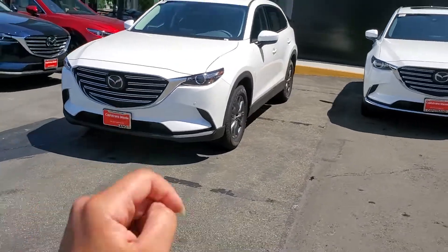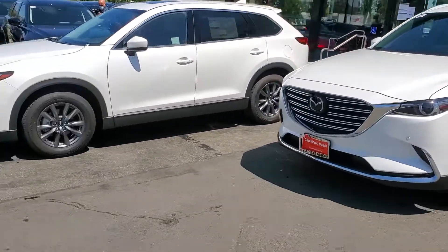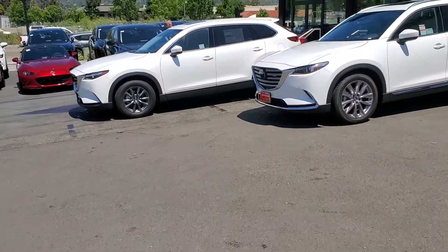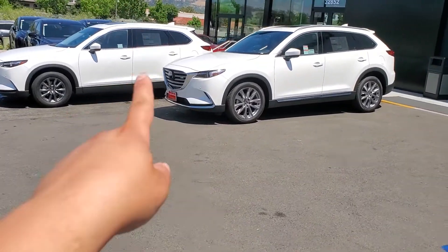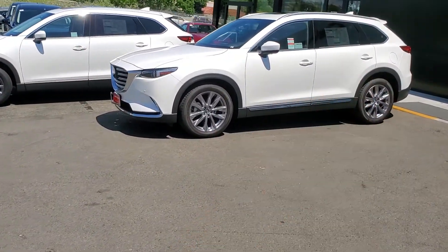Starting here, this one is the Grand Touring, this one is the Touring. I put them side by side so you can compare the wheel size differences — that one's 18, this one's 20. The Touring has no roof rail, while this one has the roof rails on it.